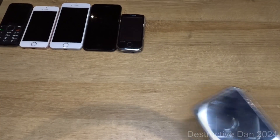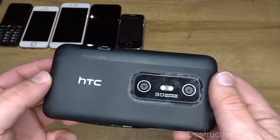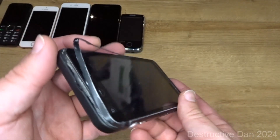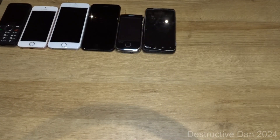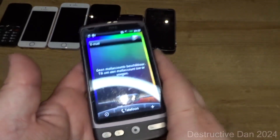Now we have HTC, starting off with the HTC EVO 3D, which is broken — it has water damage and I cannot get it to work. It's in really rough condition. Hopefully I'll end up with another one to use some parts and make a good one. Then we have the HTC Desire, which still has its protective film on the display and is in really good condition, working completely fine.